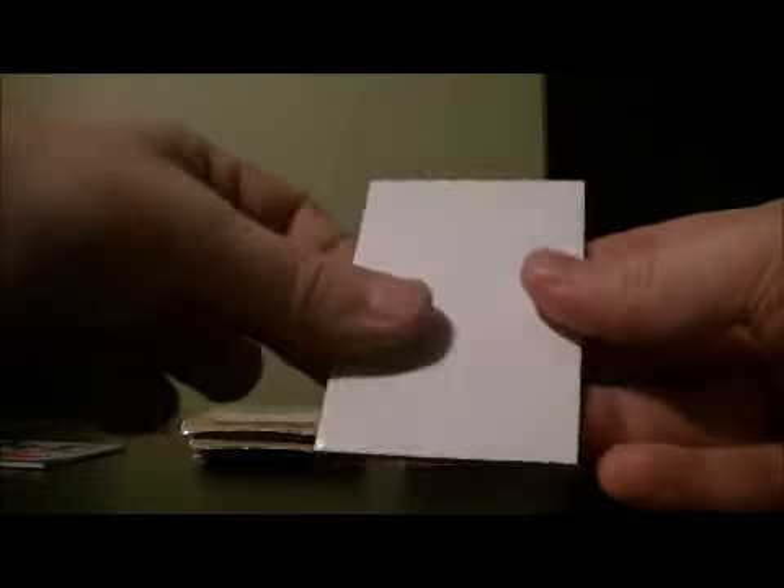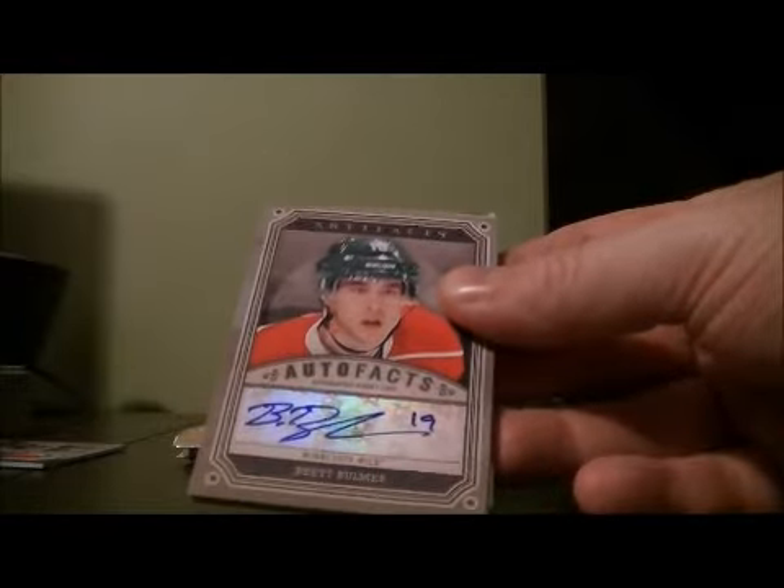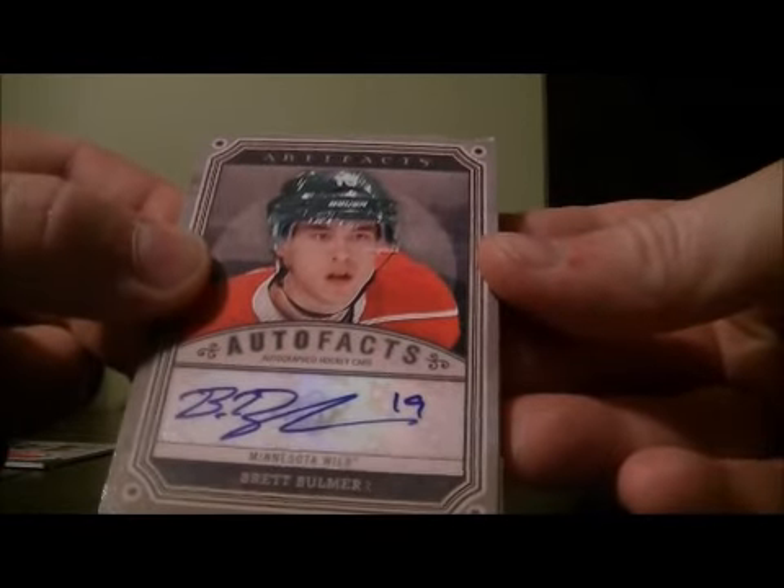It's one of these Game Center cards. This is the advertisement card. We got an Autofax hit of Brett Boller for the Wild.